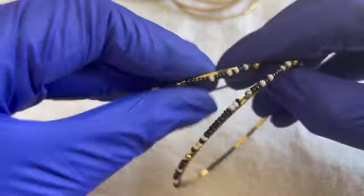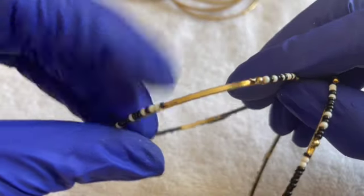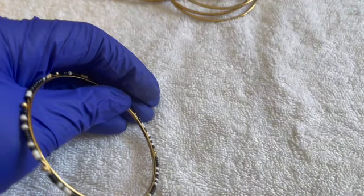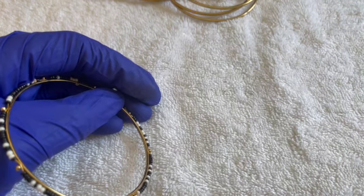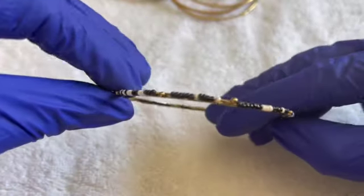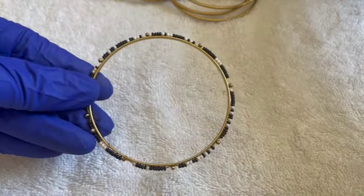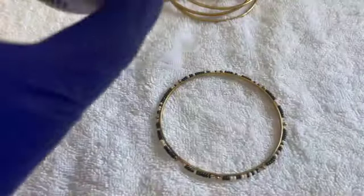This one is missing a piece, so it's going into my craft pile. The other one — let's see if it's in better shape. It is a size eight, so $1 for this one.